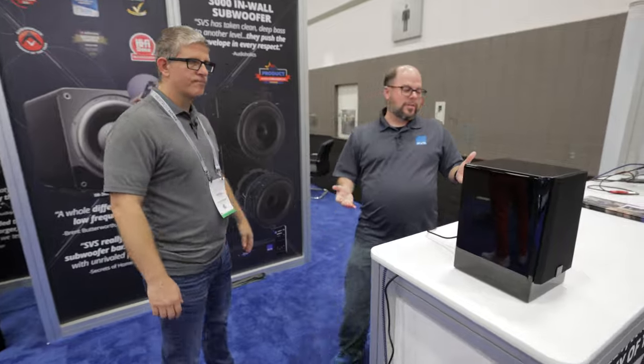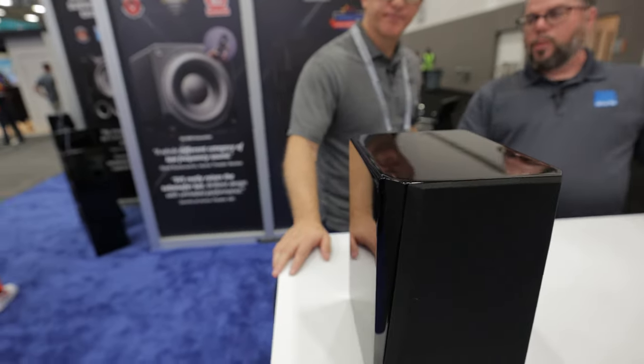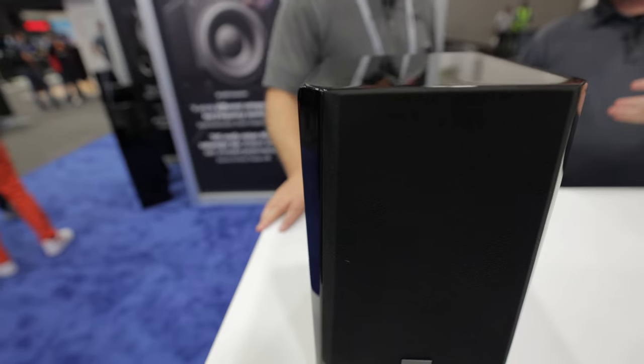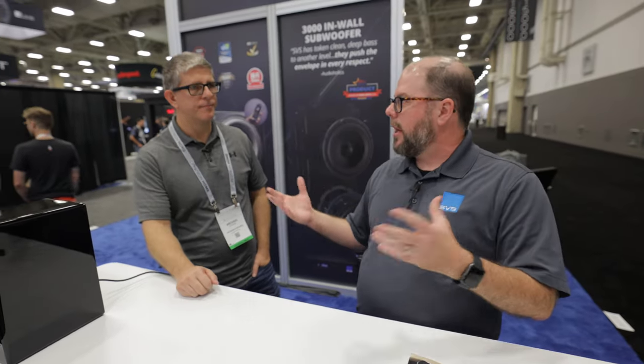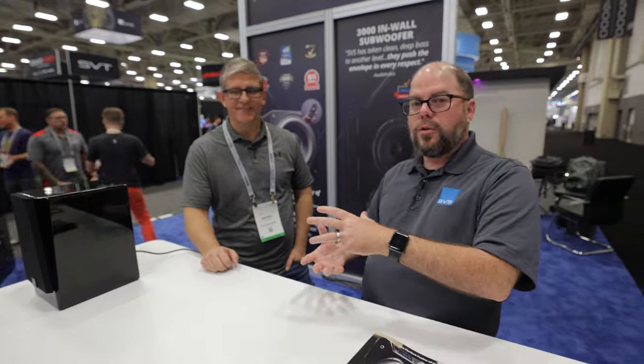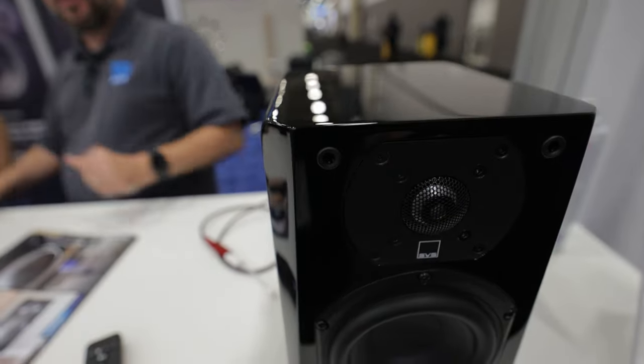What we've got right here in front of us is the brand new SVS Prime Wireless Pro powered bookshelf. Some of you may be familiar with the previous model, the Prime Wireless. This is a huge update to that product. The wireless speaker space has been dominated for years by Bluetooth speakers, small speakers — the background music, 'hey play queen in the living room' type stuff coming out of a little pod. We wanted to change that experience all the way around.